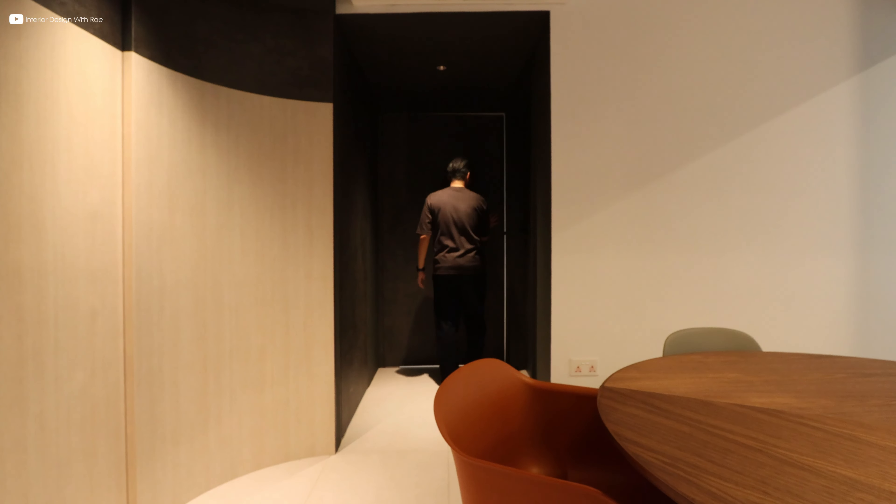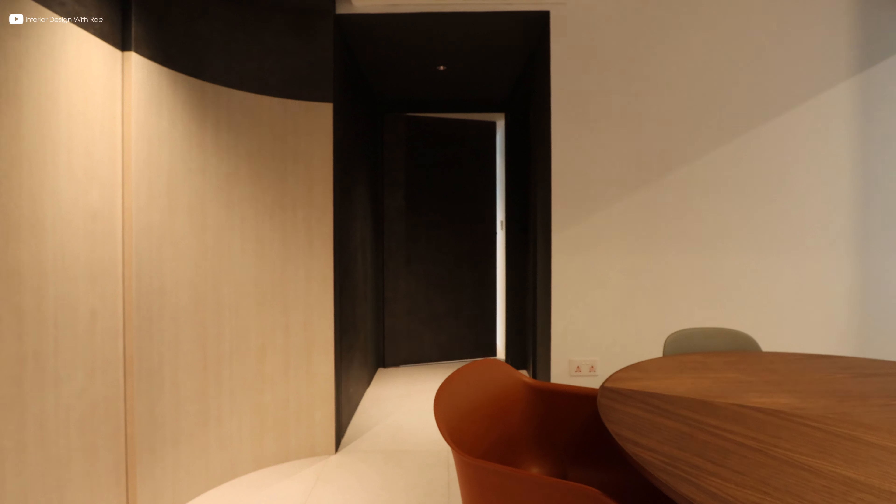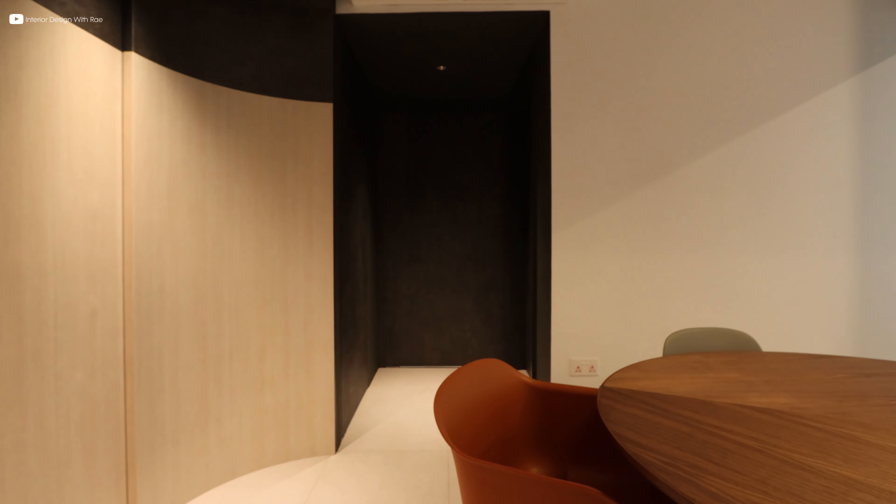As you walk past the passageway into the master bedroom, we are greeted with flush fitted bedroom doors and ceiling that have the same dark tones but intense.